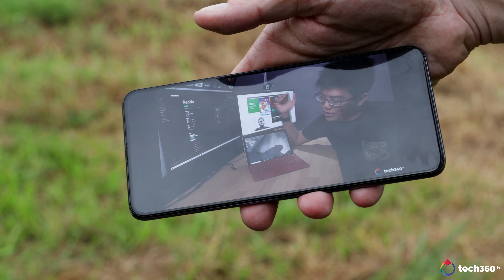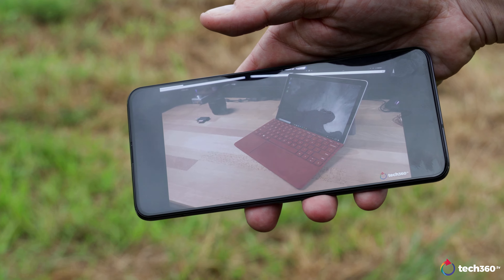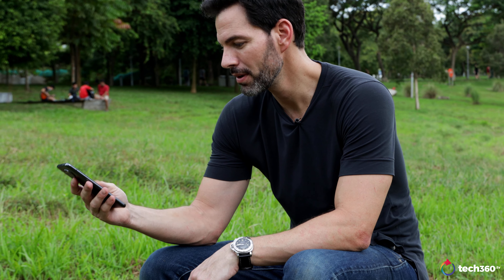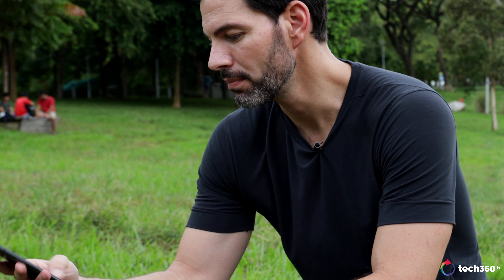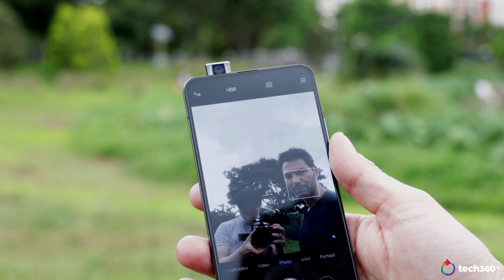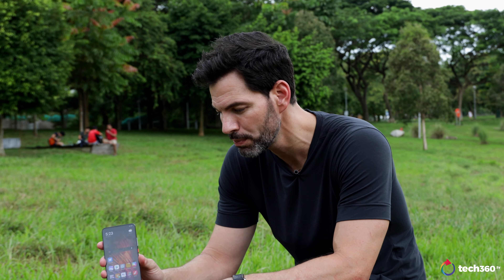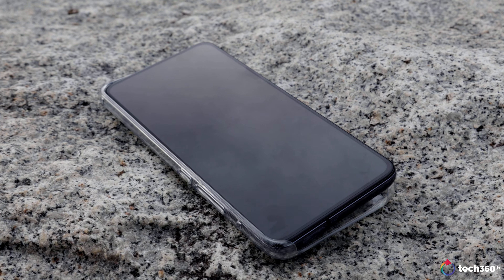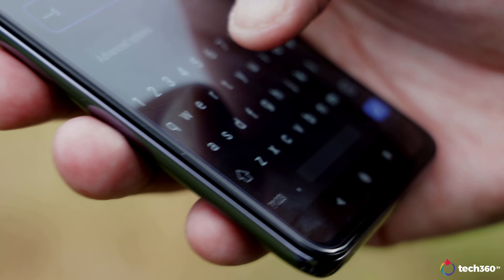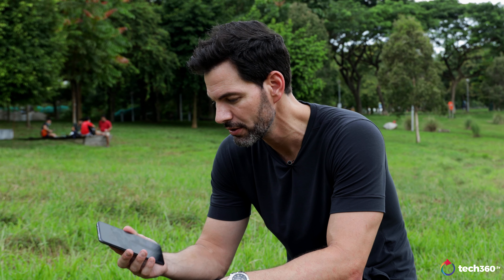Another thing I like is the display. This is a 6.67-inch AMOLED display — it's not a Quad HD display, but to be honest, unless you put it next to a phone like that you're never going to notice the difference. The nice thing is it is bezel-less, because the camera pops up. It opens up like that and it's relatively fast. I really like the display on it, and it's a flat display — I prefer flat displays. I don't like curved displays because I usually get those false presses. I just like having more usable screen real estate with a flat surface.